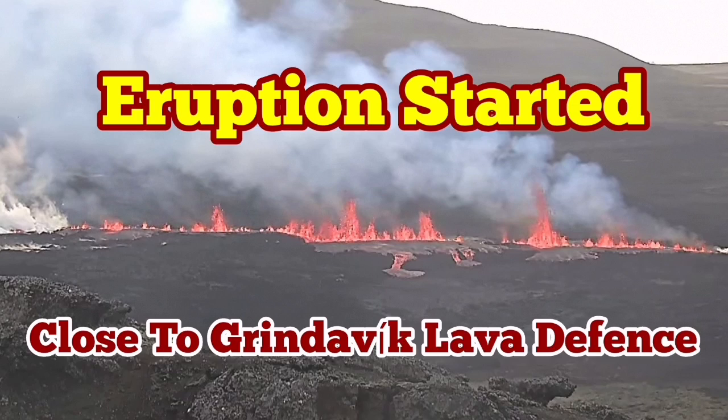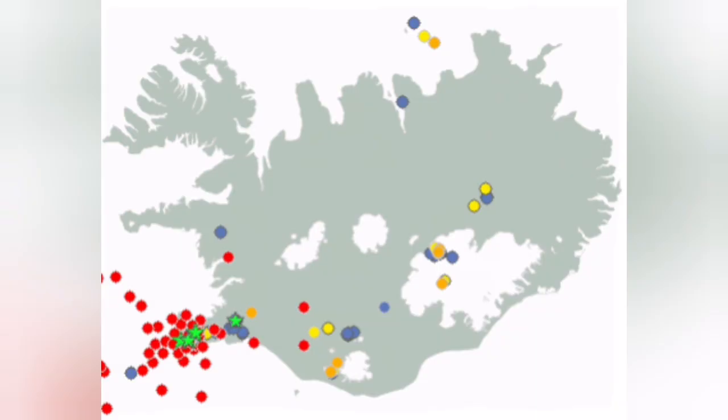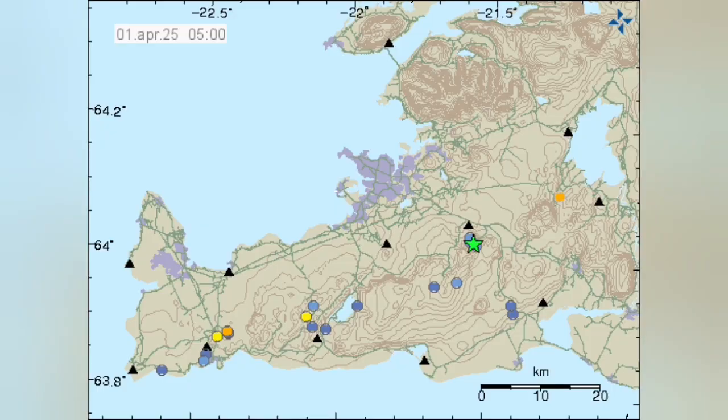An eruption has started close to Grindavik lava defenses in the Reykjavik Peninsula of Iceland. We had earlier a storm of earthquakes — you can see here the red dot that shows the location of the earthquake storm.